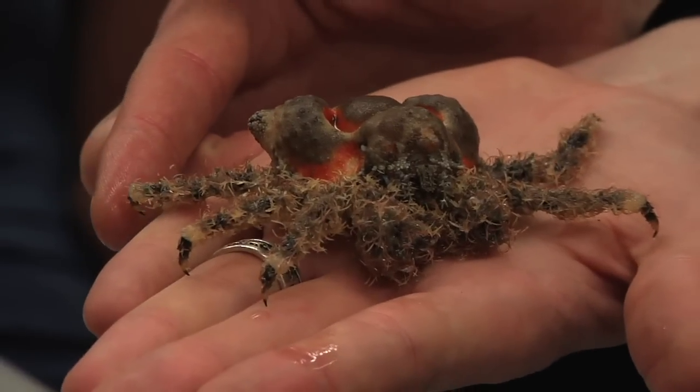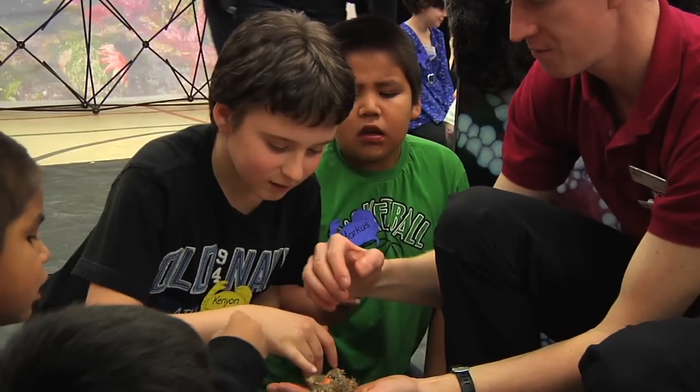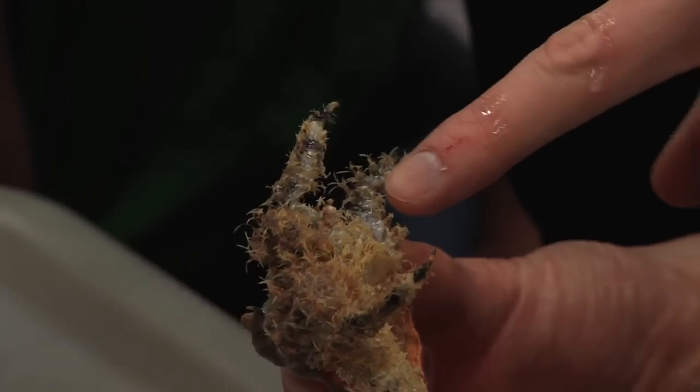A rhino crab's shell is basically its skeleton. Crabs have an exoskeleton. That means its skeleton is its shell.